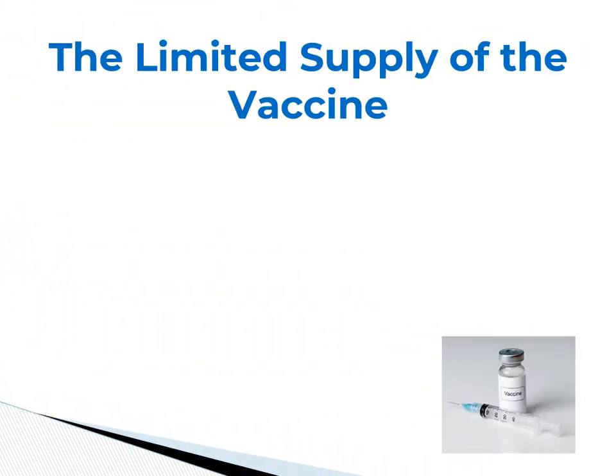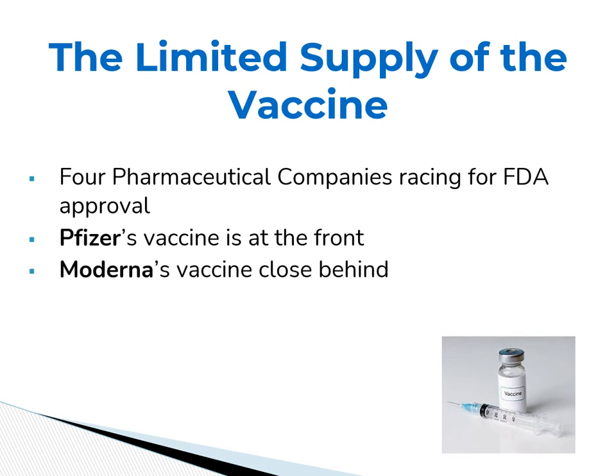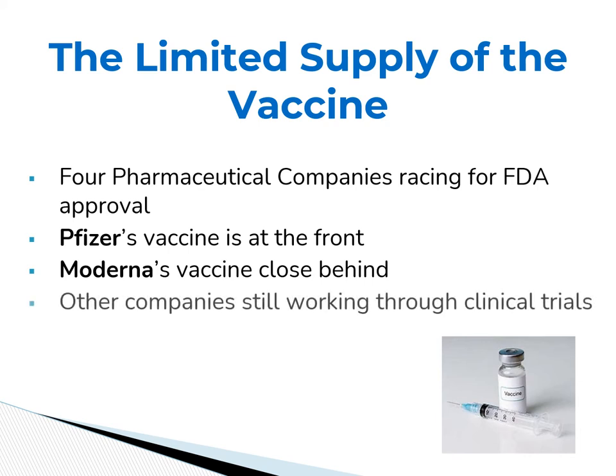First is the limited supply of available vaccine. Four major pharmaceutical companies have been racing for FDA approval. Pfizer was the first to gain emergency FDA approval, with Moderna's following close behind. Other companies are still working through their clinical trials. This results in a limited supply and the need for a phased distribution plan to be put in place.